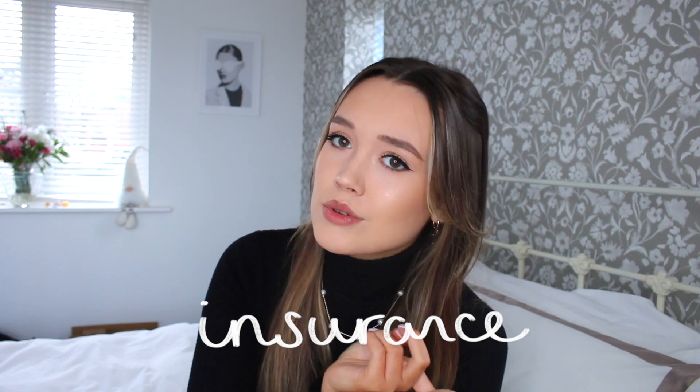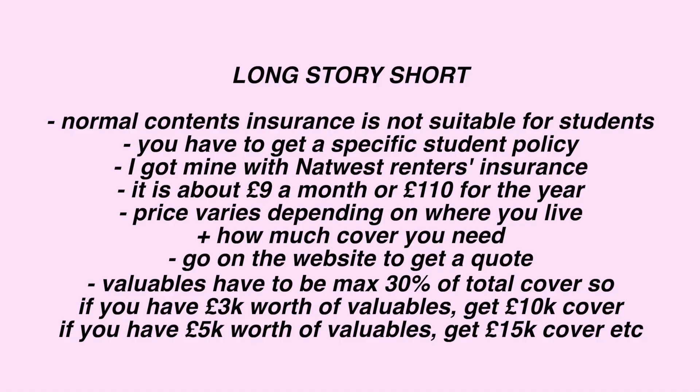The last thing about costs and fees is contents insurance. I've been through quite a journey trying to get contents insurance. Insurance is completely up to you — all of the landlord's furniture should already be insured by them. Our landlord said we don't have to insure anything that isn't ours, as they should have house insurance and contents insurance for their own furniture.